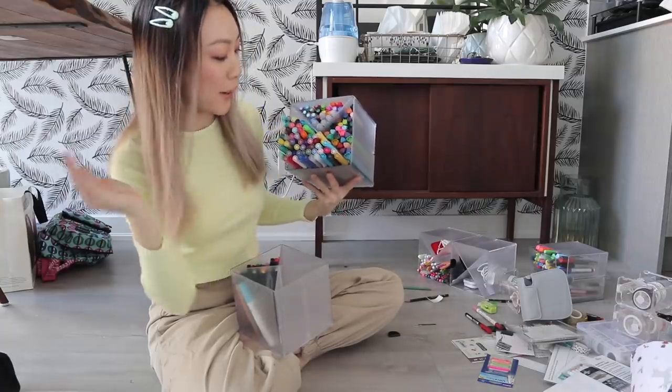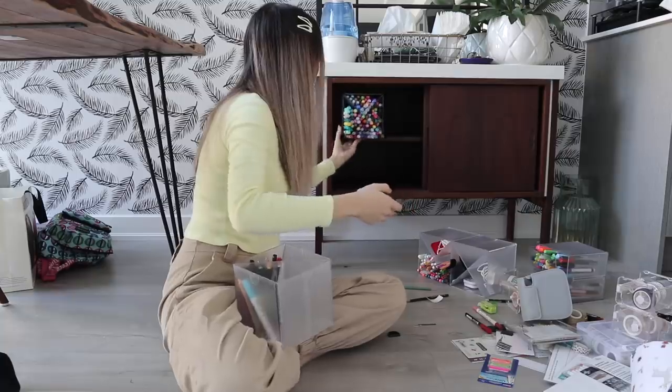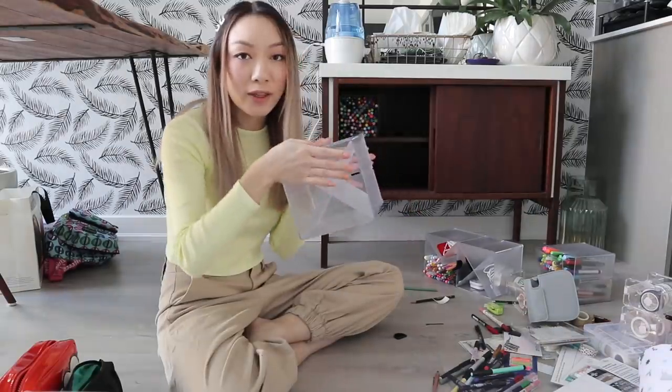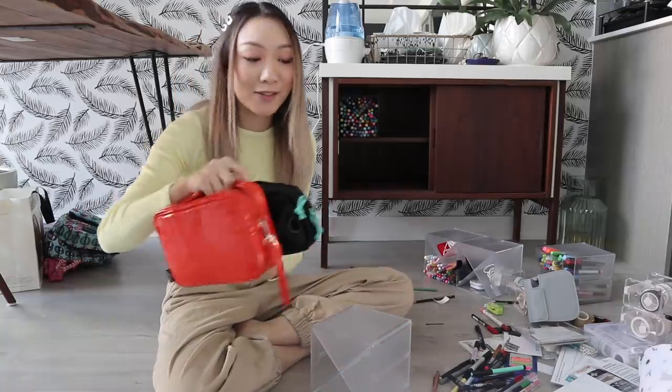They perfectly fit! So we have one cube down — this is my brush pen cube. This next cube I think is going to be for more regular markers. So I have a bunch in separate pencil cases — that's how I've just been storing them recently.